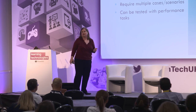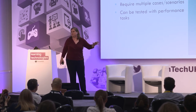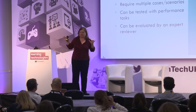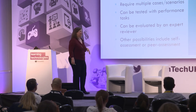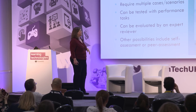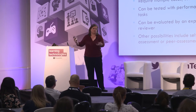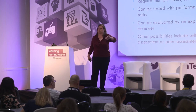Complicated tasks can be tested with performance-based tasks. You could do really good scenario questions, but by and large you really should have someone performing with expert evaluation, because trying to get a computer to evaluate these just doesn't work well. Other possibilities include self-assessment or peer assessment. There's a tool called Rehearsal where people doing customer service or sales training record themselves and submit that recording to an expert who gives them feedback — an electronically mediated way to get expert feedback.